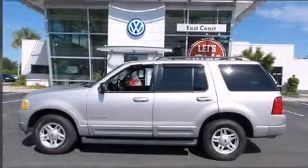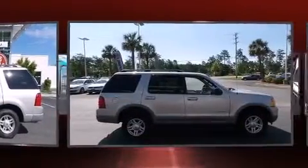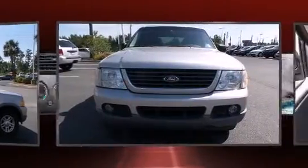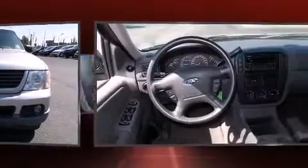Here's a great deal on a 2002 Ford Explorer. Smooth gear shifts are achieved thanks to the four-liter six-cylinder engine, providing a spirited yet composed ride and drive. Four-wheel drive allows you to go places you've only imagined.